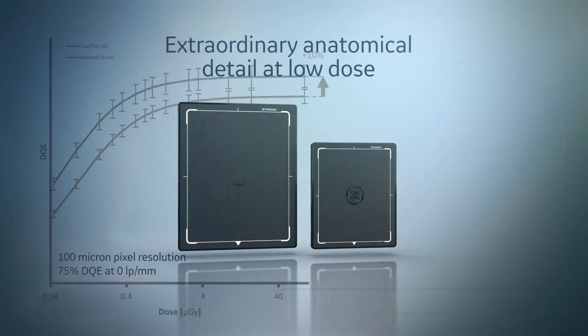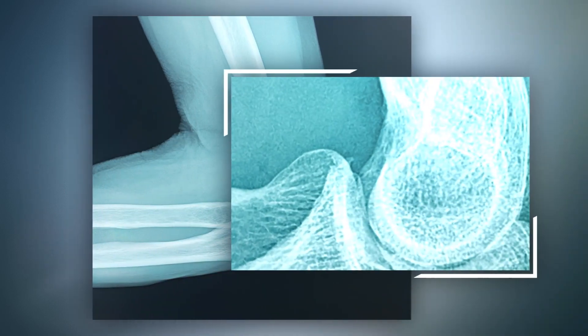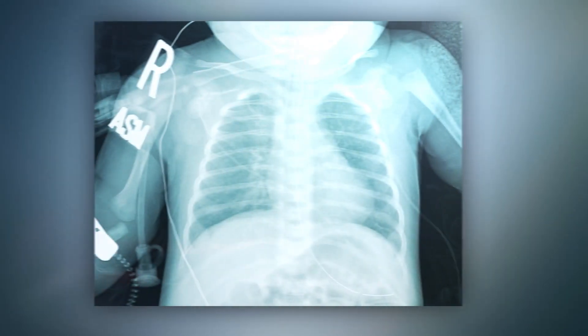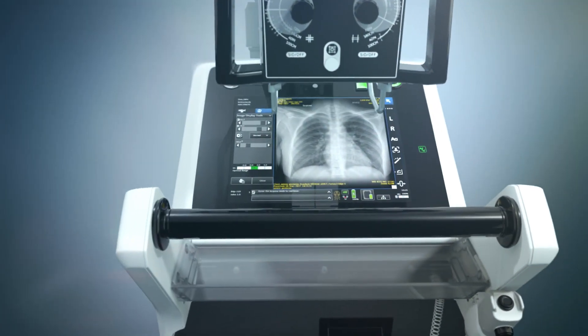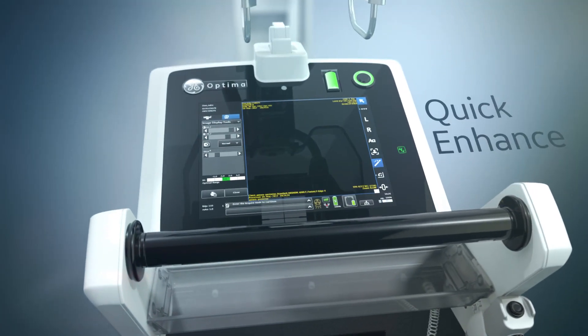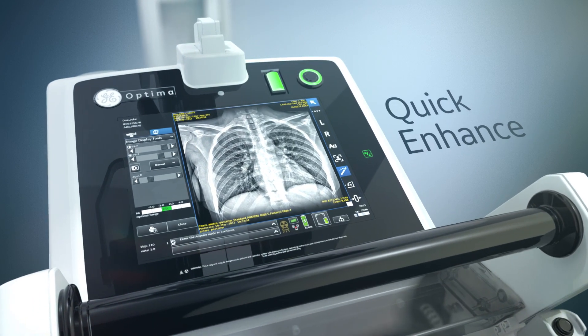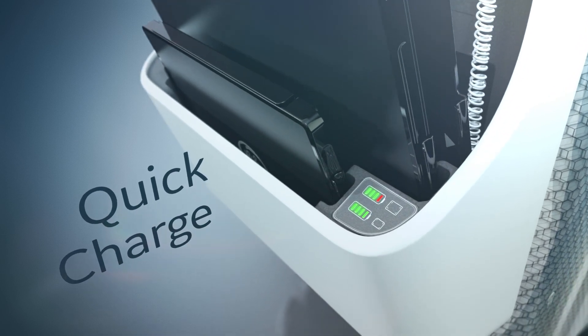See exquisite detail at low dose like you've never seen before, even in the most challenging environments where it matters most. By relying on the ultra high definition and dose efficiency of new Flash Pad HD detectors, Optima XR240 AMX with Helix advanced image processing provides a new level of clinical capability and reliability you demand in a portable x-ray system.